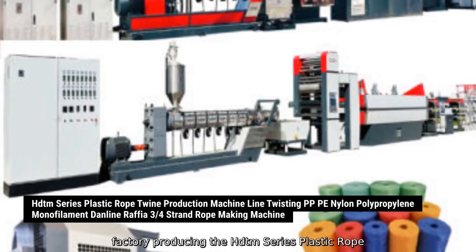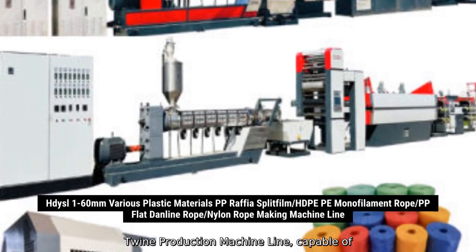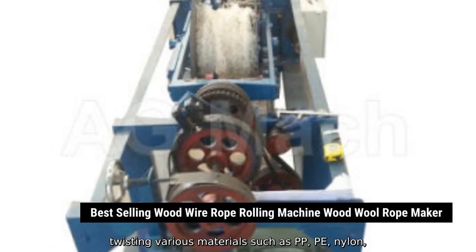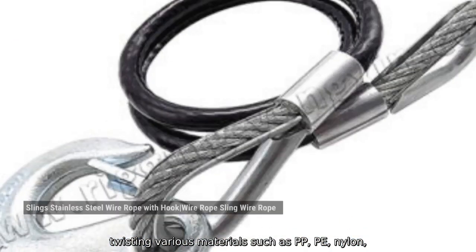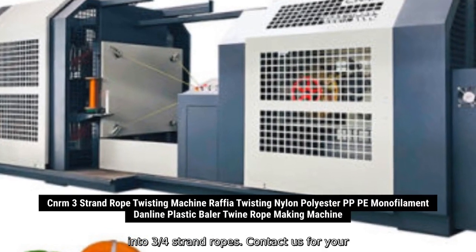We are a factory producing the HDTM Series Plastic Rope Twine Production Machine Line, capable of twisting various materials such as PP, PE, Nylon, Polypropylene, Monofilament, Danline, and Raffia to 3-quarter strand ropes.